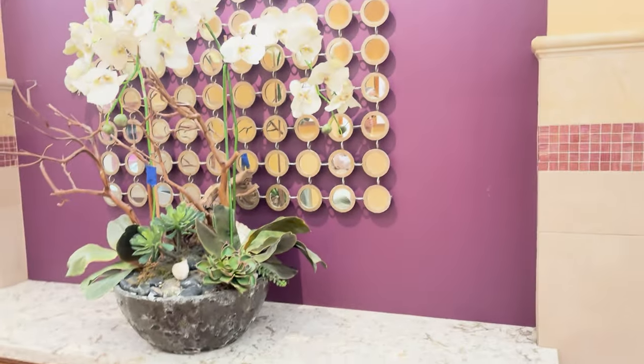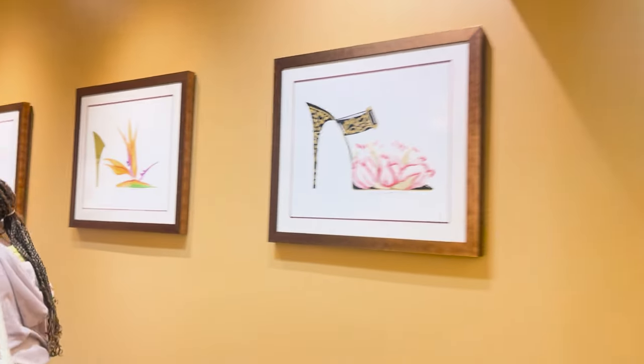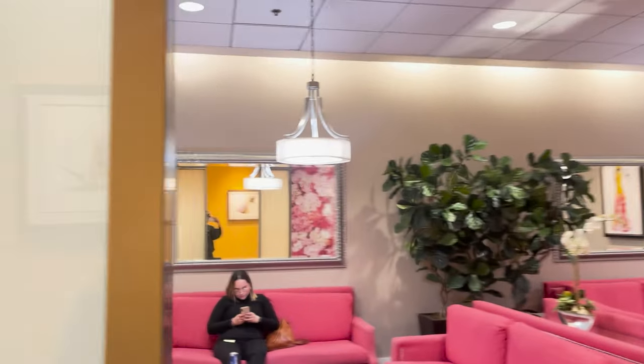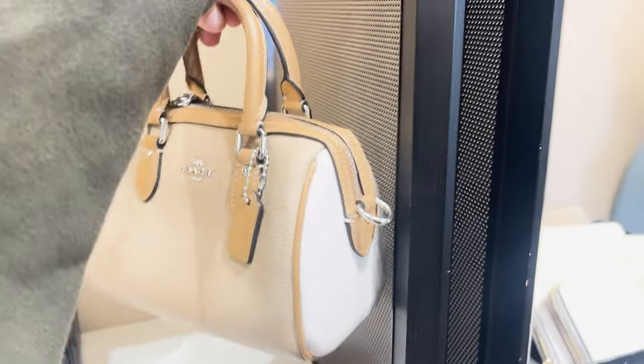We found this bathroom — I've never seen a bathroom so big and so nice. Coach also had some cute little numbers as well.